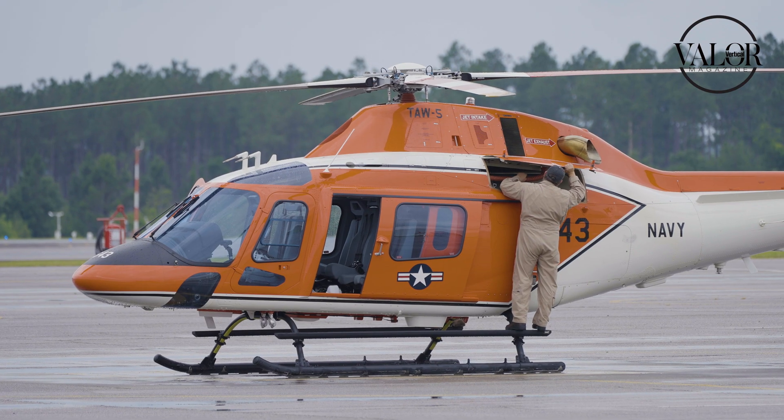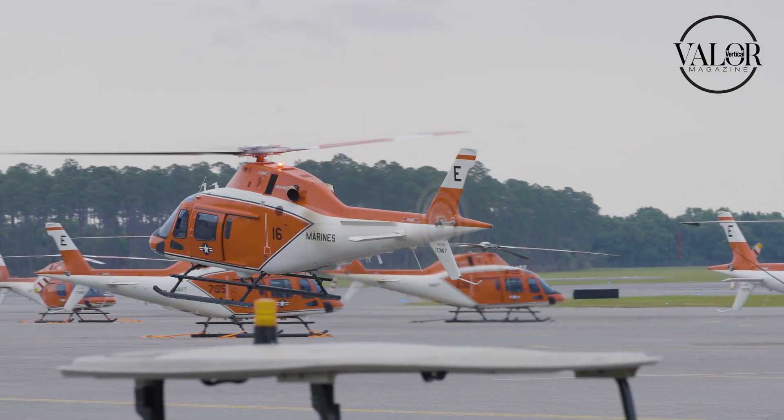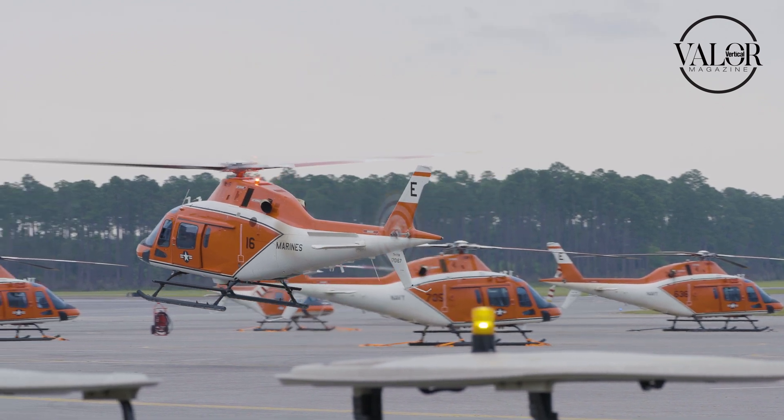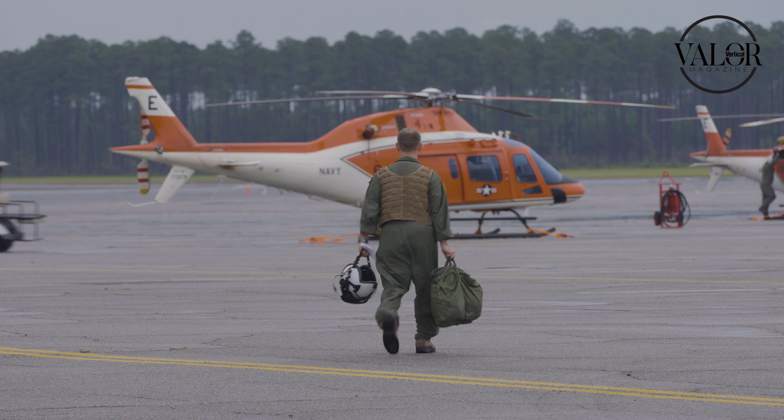The scope of that training here in Southfield between all three squadrons — on average every month we're conducting 2,645 student events, and that is going to equate to about 5,600 hours a month. We end up being one of the busiest airports in the nation because of the sheer number of takeoffs and landings with all of the sorties that we conduct.